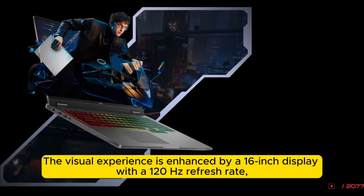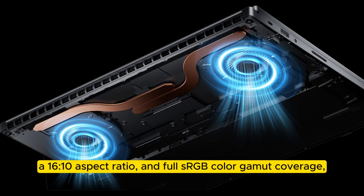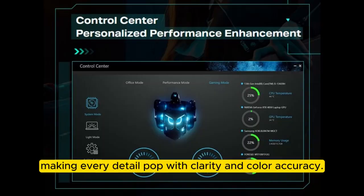The visual experience is enhanced by a 16-inch display with a 120Hz refresh rate, a 16:10 aspect ratio, and full sRGB color gamma coverage, making every detail pop with clarity and color accuracy.